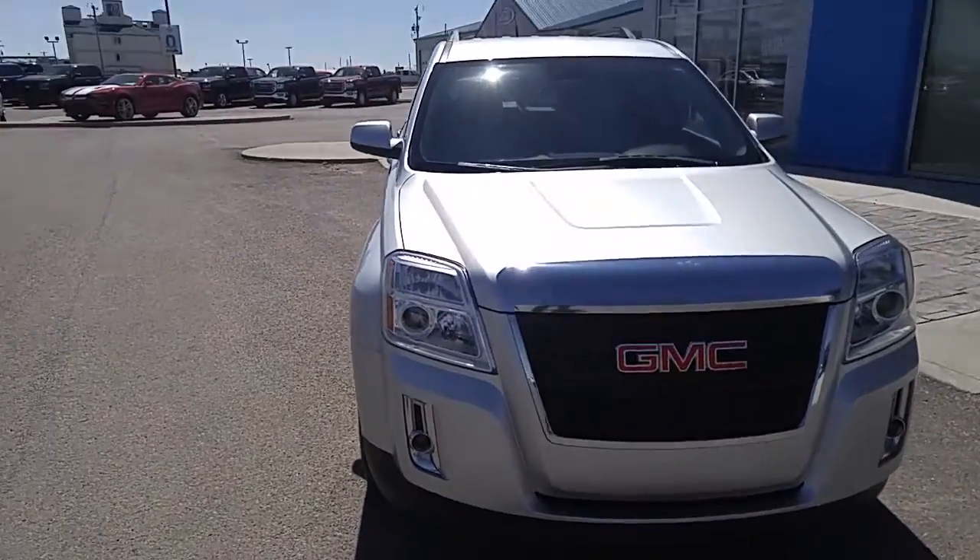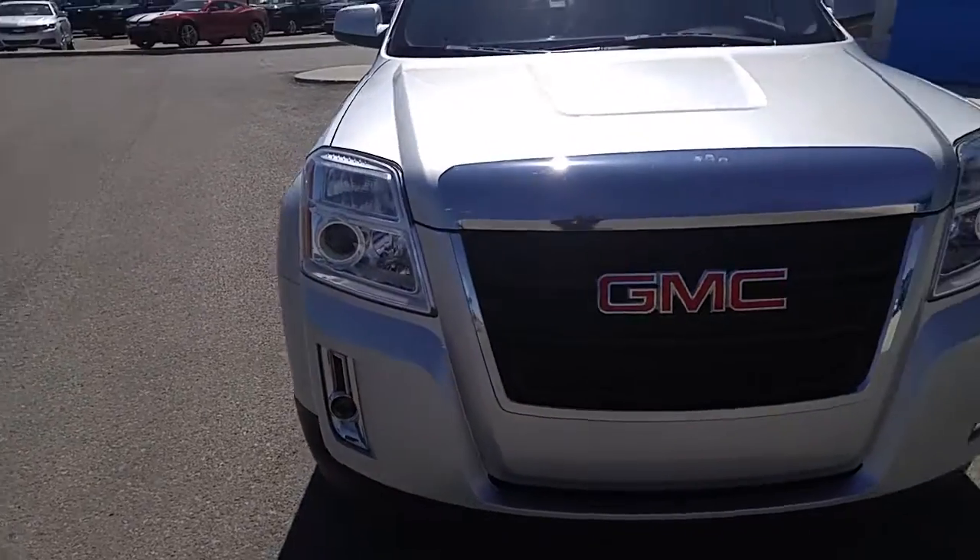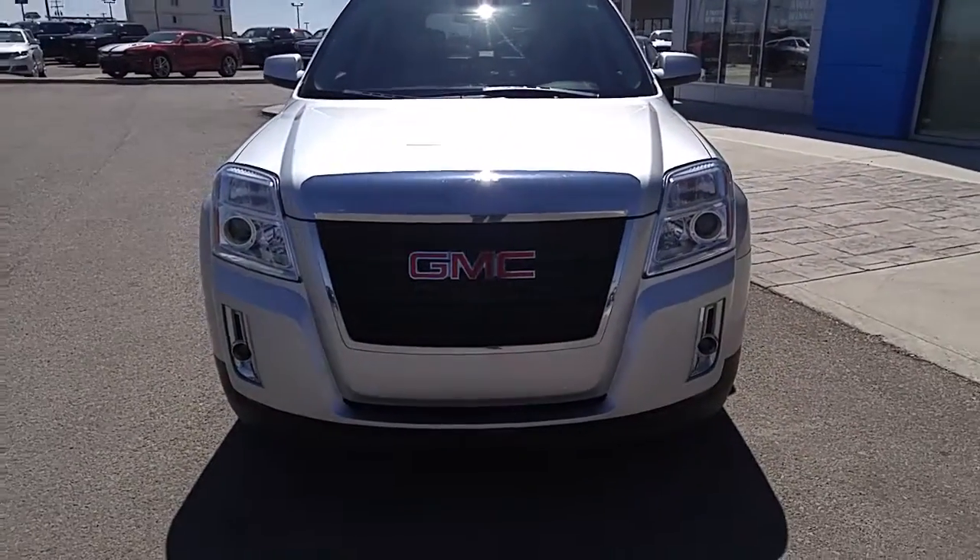Coming around the front, big projector lights on the front, you do have your fog lights down below, and all in all just a beautiful looking ride.